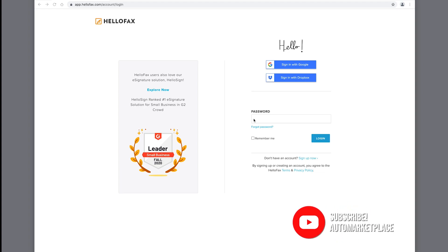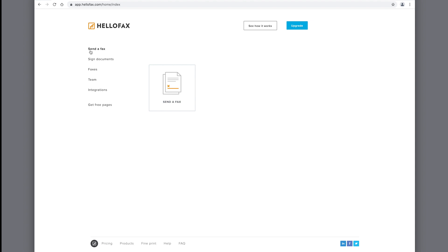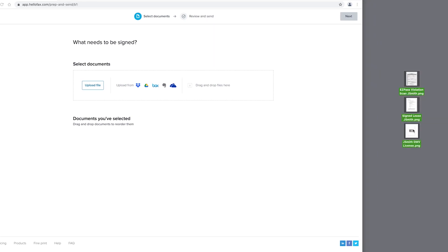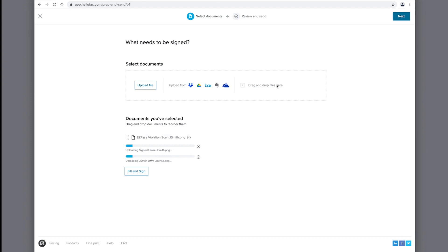Firstly, you will need to create an account if you don't already have one, and make sure to go over their plan options first to see exactly what will suit your needs. After logging in, you'll want to make sure you're in the 'Send a Fax' tab. From here, we will click on the send a fax window. This page is where we will upload all necessary documents. For this example, we will be dragging and dropping right from our desktop. The three documents we are uploading are the EasyPass violation scan, the signed leasing agreement, and the lessee's copy of their driver's license. The upload process may take several seconds. When completed, you will not have to hit the 'Fill and Sign' button as long as your signature is already on the EasyPass violation and leasing agreement. So we will continue by hitting the next button.